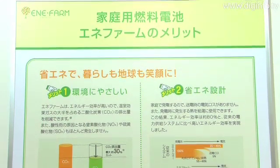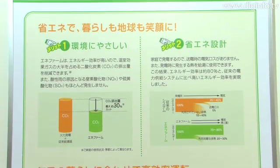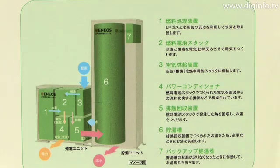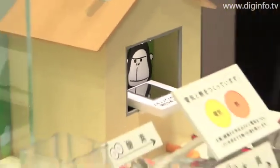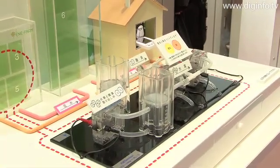Anyfarm generates almost no nitrogen oxides or sulfur oxides, which are a leading cause of acid rain. The system also demonstrates an extremely high energy efficiency level of approximately 80%, and is therefore able to reduce carbon dioxide emissions, which account for the majority of greenhouse gases, by roughly 30% compared to conventional systems.